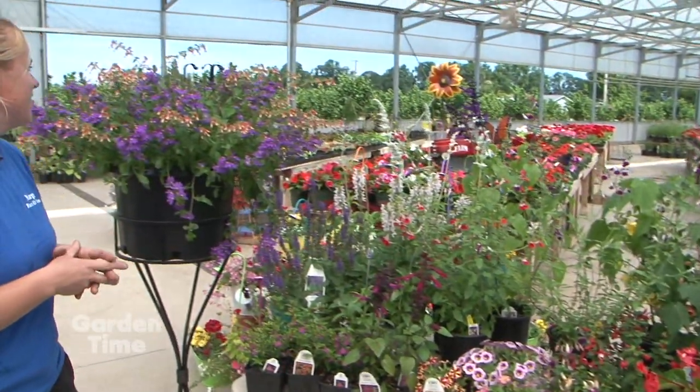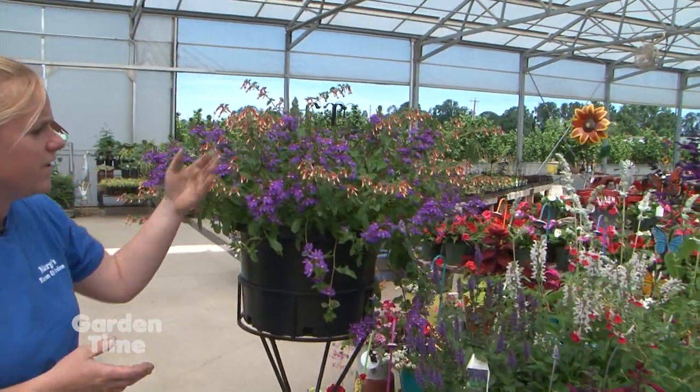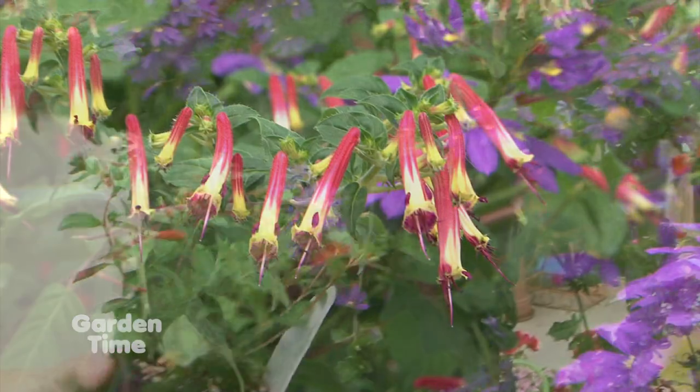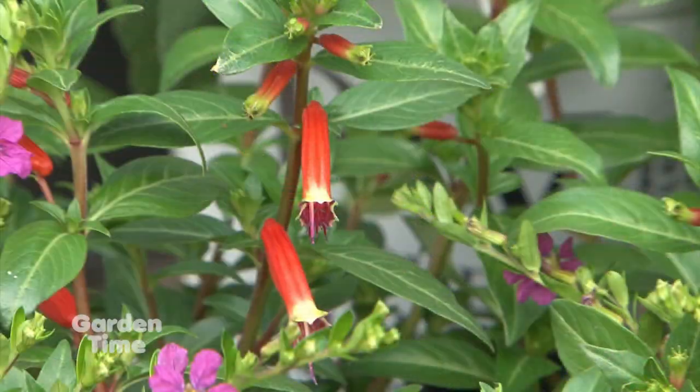We have quite the variety of hummingbirds here. One of my favorites is, of course, the cupheas. This one's called Hummingbird Lunch — a perfect name for that. Beautiful color. Along with that, we have a couple other cupheas. This is the Vermillionaire from Proven Winners. Beautiful — look at the flowers, that tubular flower. You can tell why hummingbirds love it.